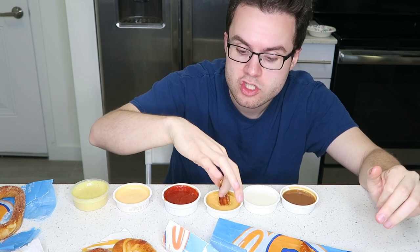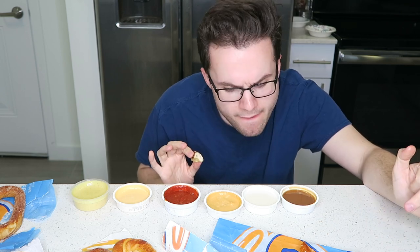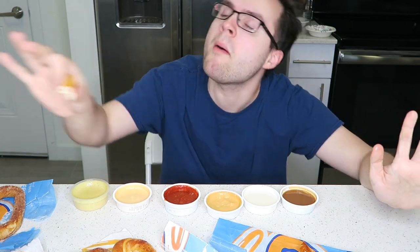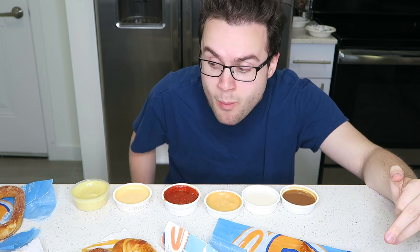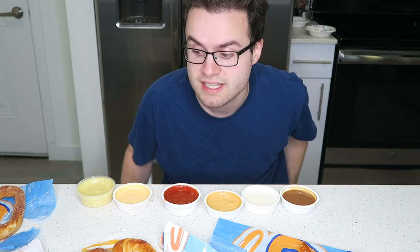Now let's try this original pretzel with the salsa cheese sauce. Spicy. Good. It has more of a queso nacho flavor to it, but there is an aftertaste of processedness — like you just taste super processed flavor in the background. It kind of takes me out of the moment. Now let's quickly try it with the honey mustard. That's good. The sweetness of the honey mustard with the saltiness of the pretzel works so well. That is delicious — so good. I think the best sauce for the original pretzel is the honey mustard.